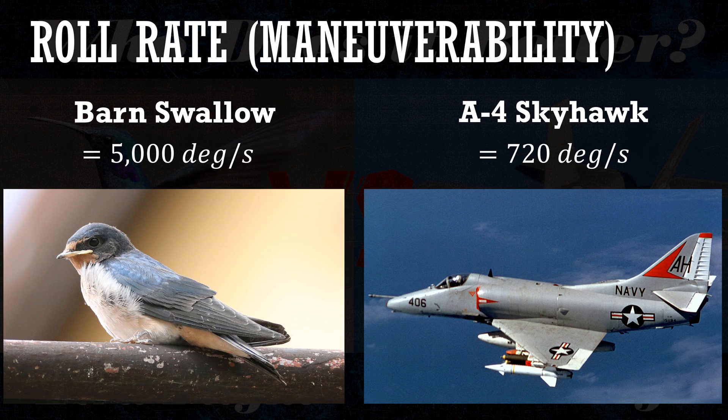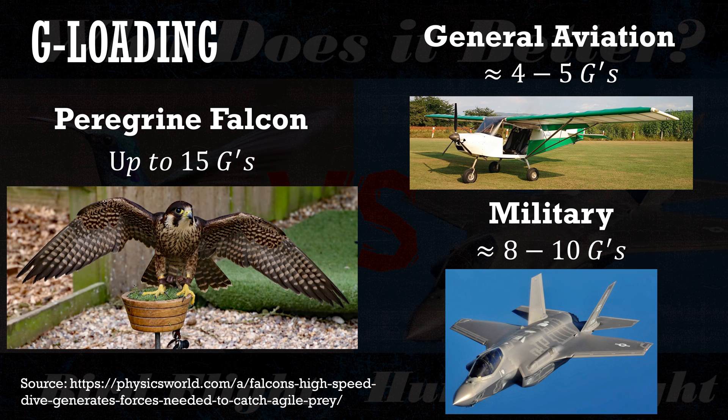Looking at maneuverability in terms of roll rate, a highly maneuverable aircraft — the A-4 Skyhawk — can achieve 720 degrees per second, while the barn swallow achieves 5,000 degrees per second. Since both have to go through 360 degrees for one full revolution, normalization isn't needed here. The birds clearly win this one.